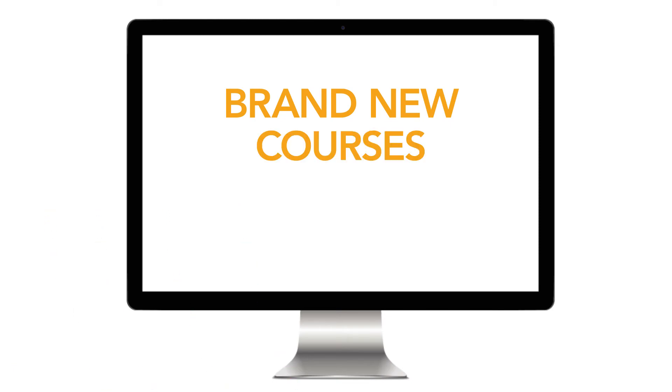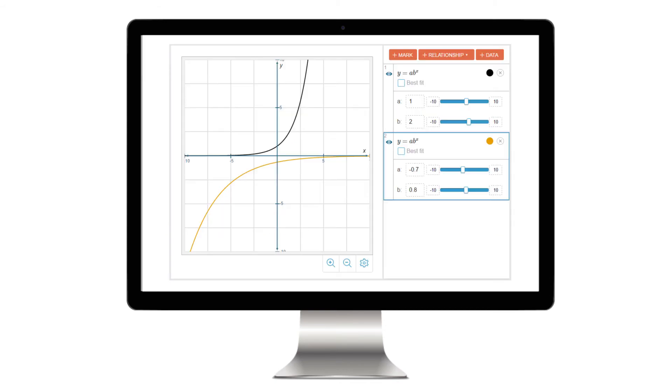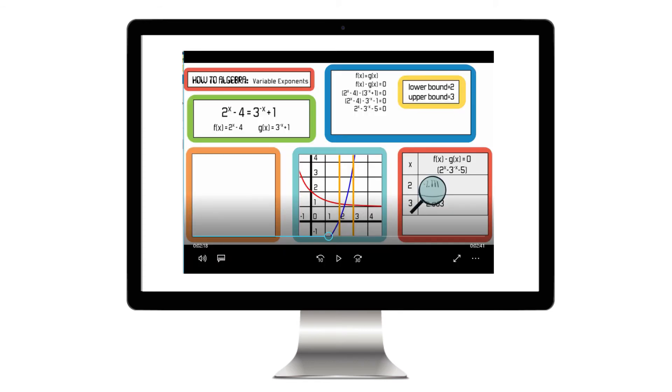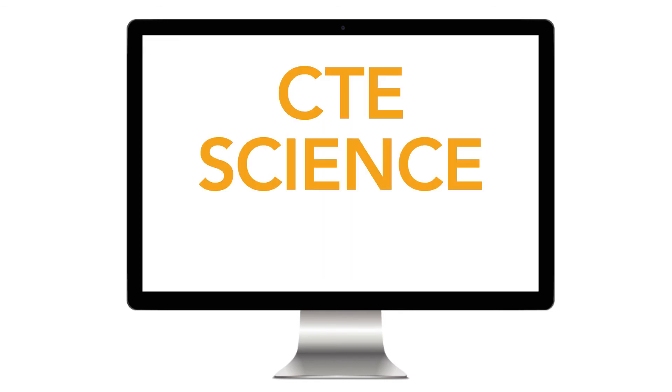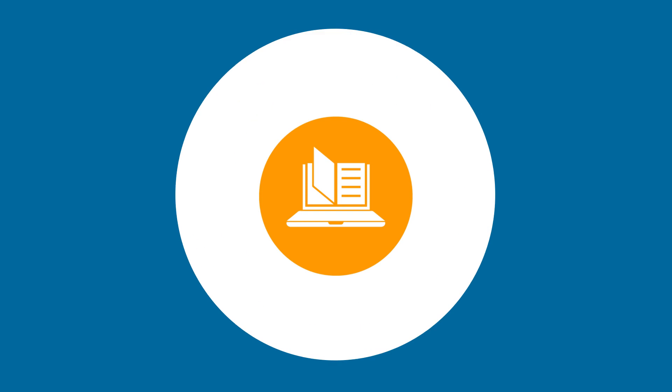Several brand new courses, including a completely redesigned Algebra 1 experience that features even more algebra practice, top-of-the-line graphic tools, and dynamic video work-through examples. And brand new CTE, science, and elective courses. You don't want to miss out on what we are sure to be the most exciting updates yet.